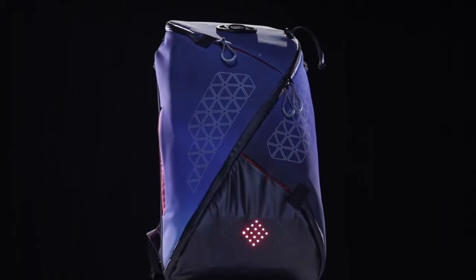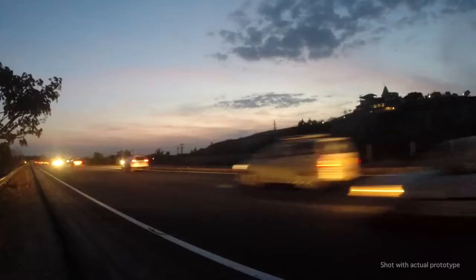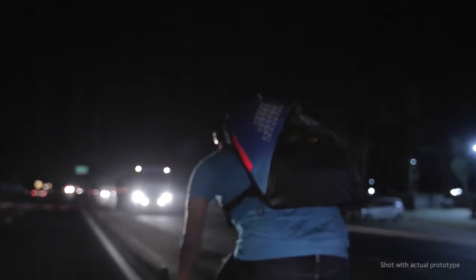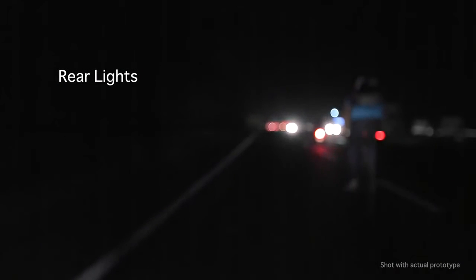Presenting Aster, the world's safest commute backpack. Be visible from the sides and from a distance. The rear light makes sure you're visible from up to a distance of 250 meters.